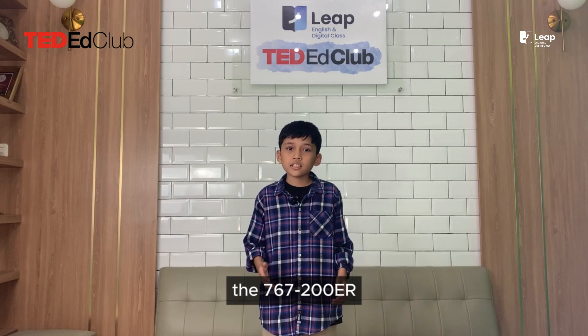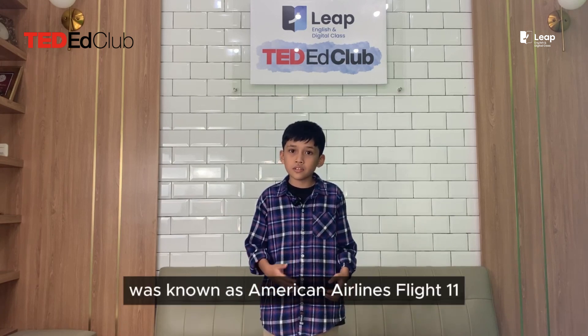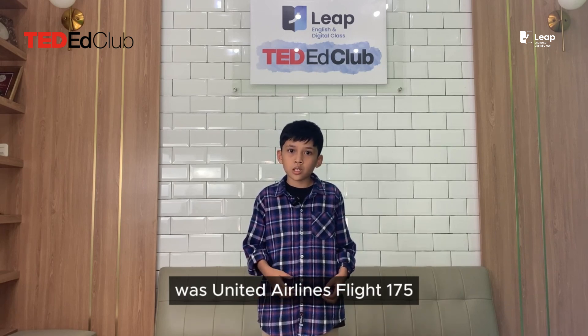I want to tell you a fact: the Boeing 767ER was known as American Airlines Flight 11, while the standard Boeing 767 was United Airlines Flight 175.